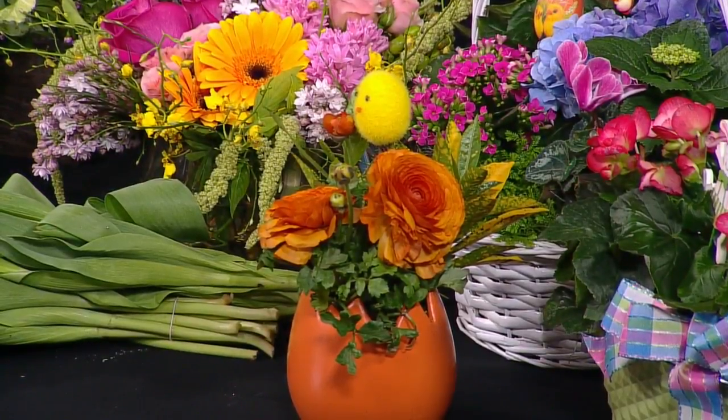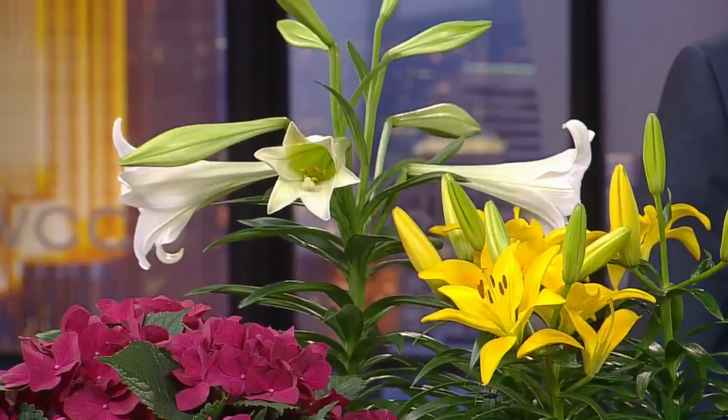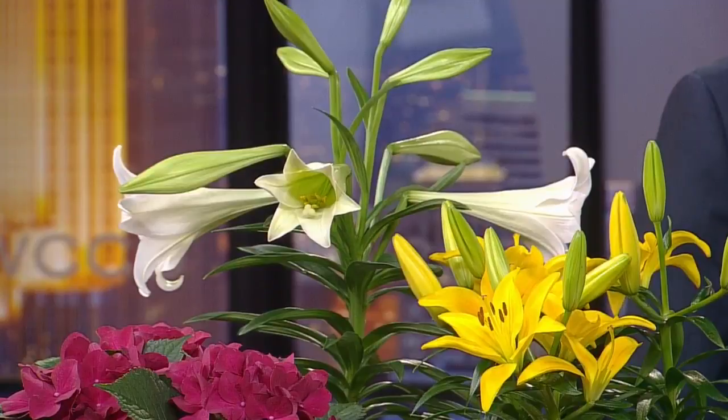What are some of the newer flowers out right now that we can look forward to? Probably the biggest trend is Easter lilies — lilies play an important role — but just general blooming and having a garden look to it is quite popular. A little more natural looking.